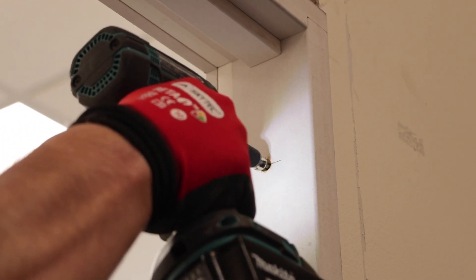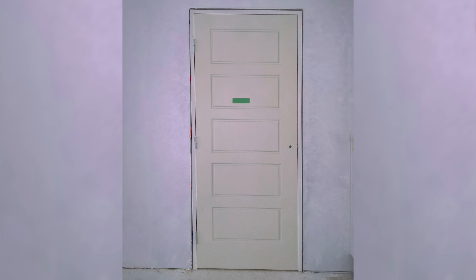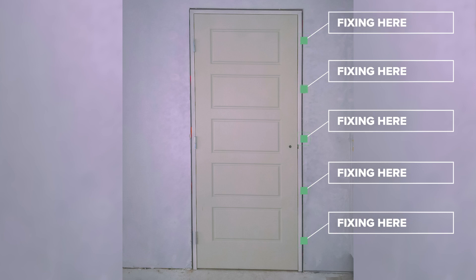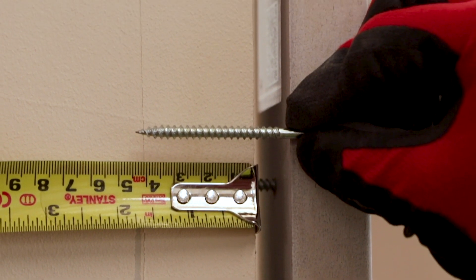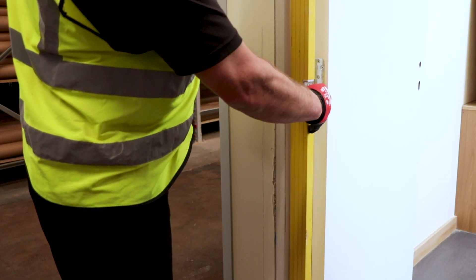Frames must always be installed securely with screw fixings. Fixing locations must be 100mm from the top and bottom of each frame leg, with remaining fixings at a maximum of 500mm centres. Five fixings per leg is recommended for maximum frame stability. Frame widths wider than 140mm will require an additional parallel fixing. Double door frames will require additional fixings to the frame head. All screws should be adequate for secure anchoring and must penetrate at least 40mm into the wall structure. If setting the frame with a laser device, always use a straight edge to check for plumb and straightness.